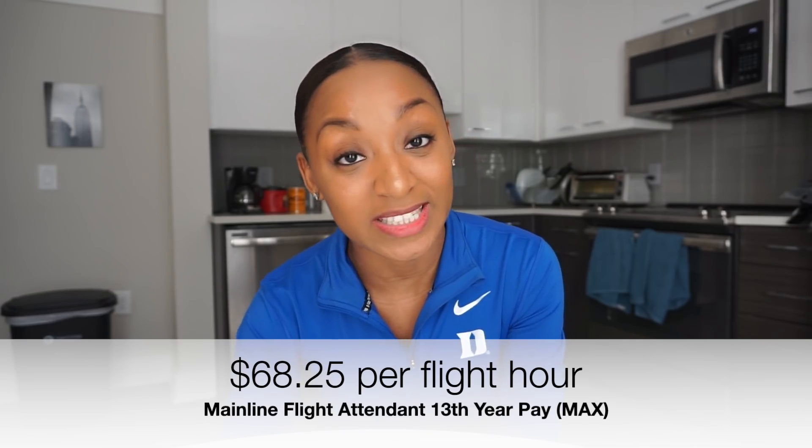Your first year you're going to start out with $30-$35 and you definitely need to make it count — don't go out splurging. Once you reach your 13th year, which is where you max out for mainline, you get paid $68.25. I'm trying to be at my 13th year like yesterday — getting paid that per flight hour is insane. Even if you're a low-time flyer, you could work the bare minimum and be good.